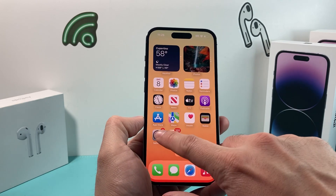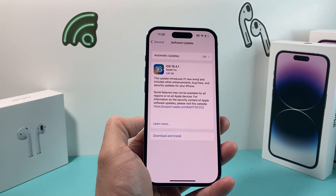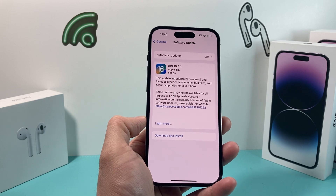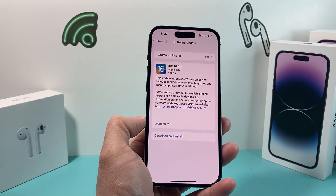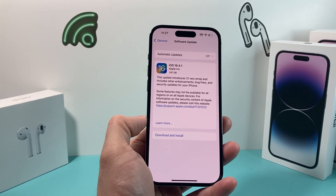If you go into your Settings, go to General and Software Update, Apple just released iOS 16.4.1. There are a couple of things happening with it — they are introducing some new emojis if you want to check them out, and some other enhancements.